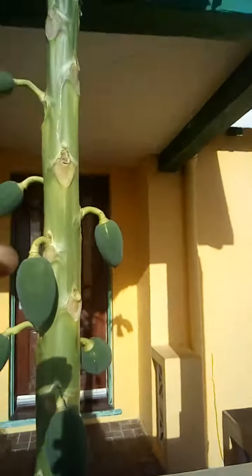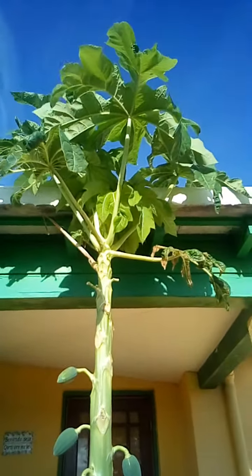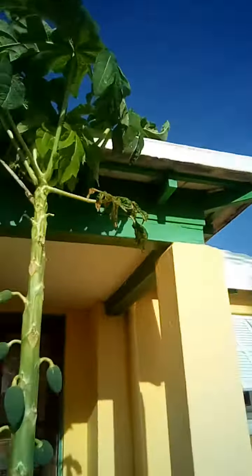Look how big this one is, and this one. It's still growing all the way up to the top, and it's looking pretty healthy, so this is pretty much an interesting video.